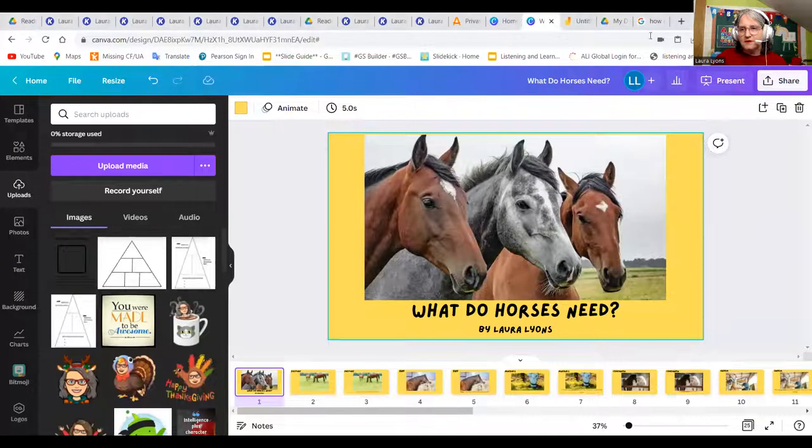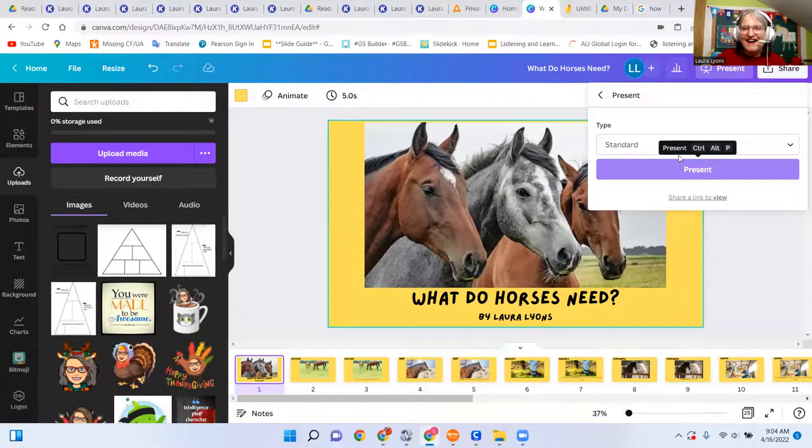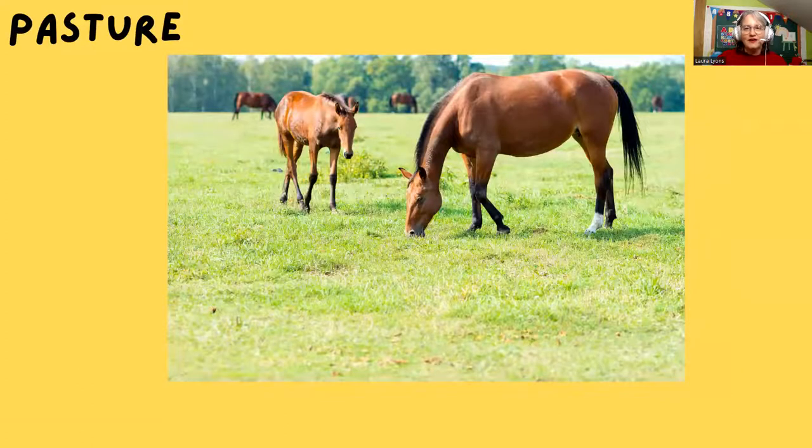I'll share my screen and then we're going to go to present mode. Can you see the horses? All right, so here we go. What is the title of this book? That's right — 'What Do Horses Need?' Very good. Okay, so would you like the gray horse? That's right. Okay, here we go. This is our first word: pasture. Have you heard this word before? What is a pasture? What do you see?